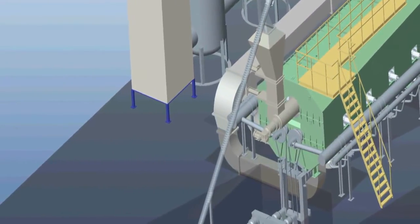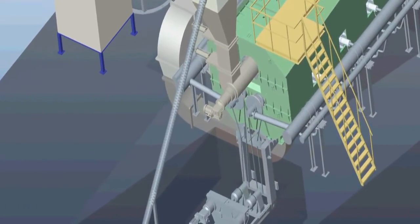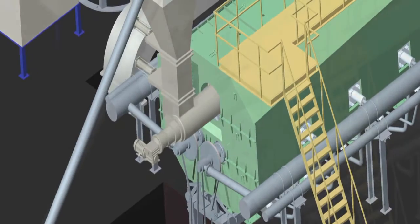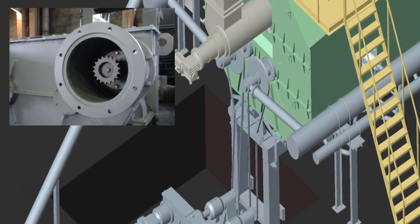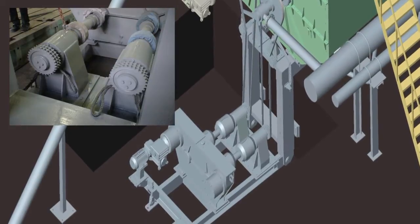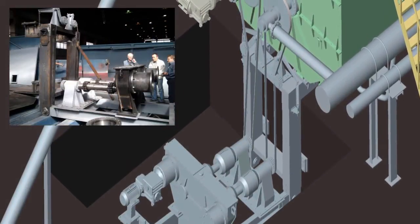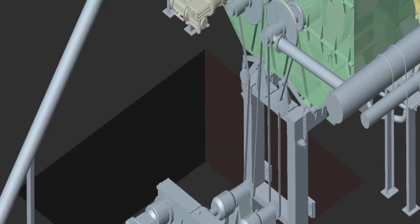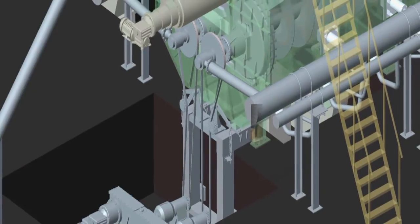The waste is then carried through by a motor-driven screw conveyor delivery system. The pyrolysis process takes place in a specifically designed pyrolytic chamber — our patented retort.